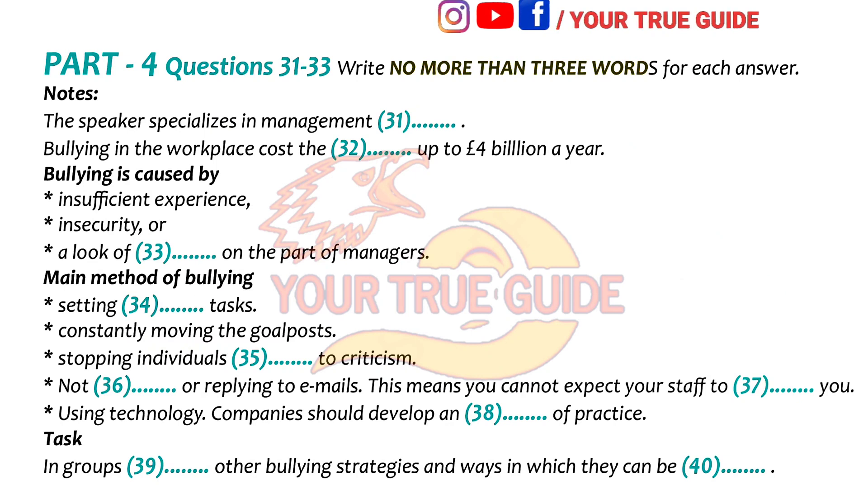It has been estimated that bullying at work costs the British economy up to £4 billion a year in lost working time and in legal fees. And with the problem apparently on the increase, it is time that managers took on board what is happening. I would like to think that what is perceived as bullying is nothing more than lack of experience, insecurity, or lack of awareness on the part of managers, and not a conscious effort to attack someone — but that is perhaps a case of my being naive. Before we break up into groups, I'd like to give you a start with some of the main bullying methods that have been identified so far.